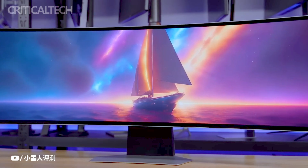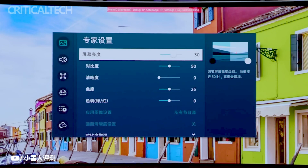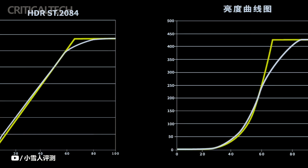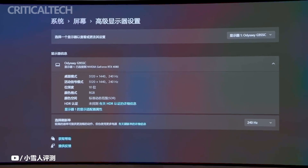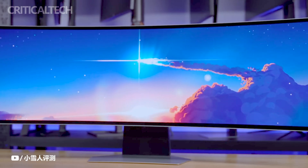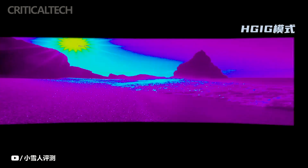To enhance the audio experience, the Odyssey OLED G9 is equipped with 5-watt stereo speakers. These built-in speakers provide decent audio output, eliminating the need for external speakers in certain gaming setups. While dedicated gaming headsets or external speaker systems may offer a more immersive audio experience, the built-in speakers serve as a convenient option for users who prefer a streamlined setup.